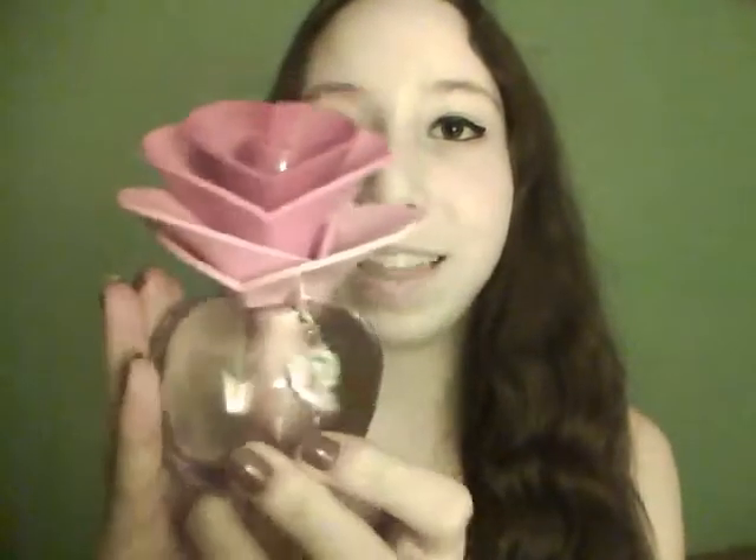That is the perfume — once again, here's the bottle. It also comes with a little baby perfume, which is really cute so you can stick it in your purse. It has the same packaging and the same little flower-heart-rose thing on top. I actually don't know how to open this one — I haven't figured it out yet.